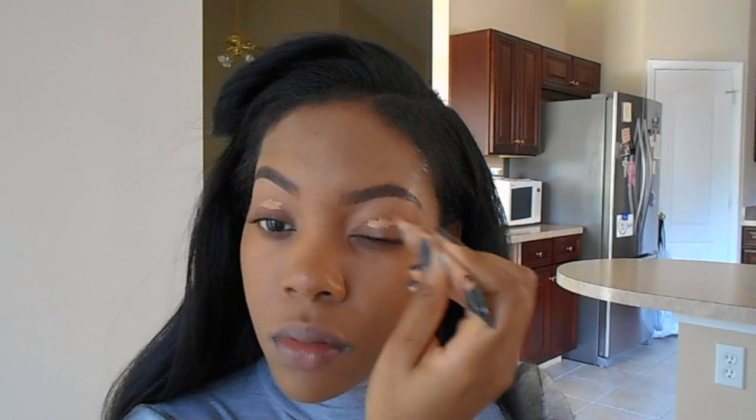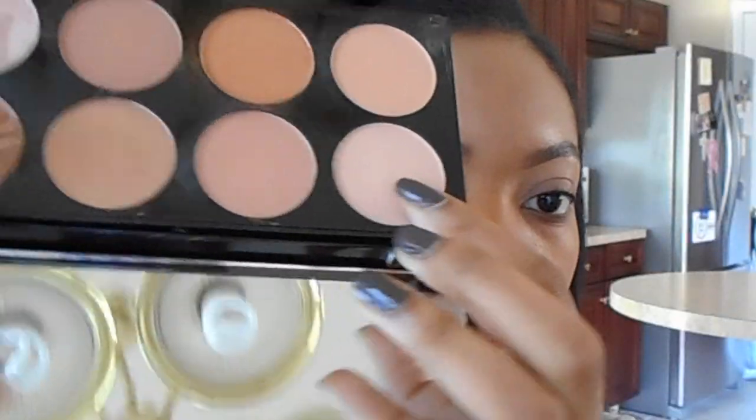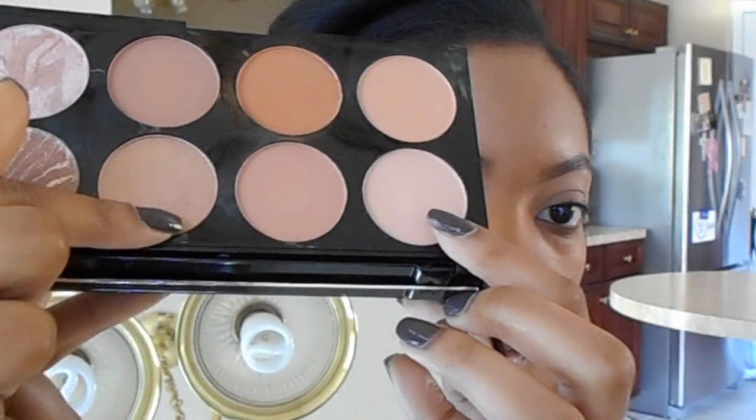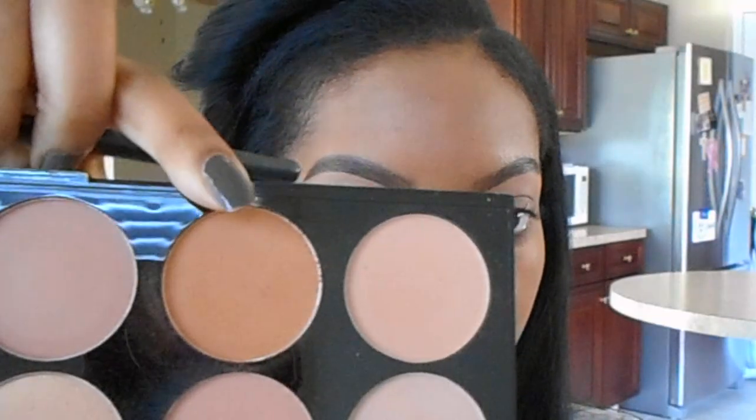Next I used my LA Girl Pro Conceal as an eyeshadow base. Then I took the Makeup Revolution bronzer palette and mixed two of the light shimmery shades together just as an under-the-eyebrow highlight. Then I took a dark brown shade — well, medium brown on me, it's kind of skin color for me — and used it as a nice transition shade before going in with my other shadow colors.